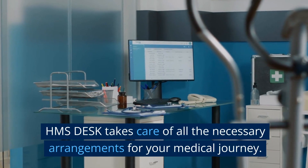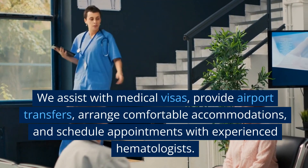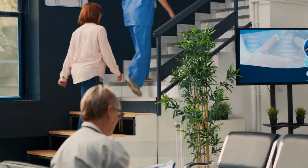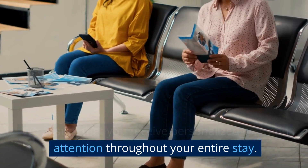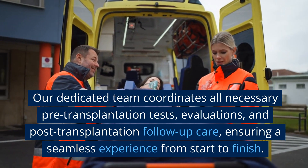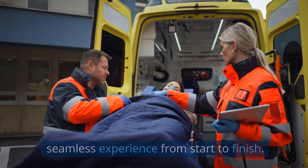HMS Desk takes care of all the necessary arrangements for your medical journey. We assist with medical visas, provide airport transfers, arrange comfortable accommodations, and schedule appointments with experienced hematologists. We ensure that you receive personalized care and attention throughout your entire stay. Our dedicated team coordinates all necessary pre-transplantation tests, evaluations, and post-transplantation follow-up care, ensuring a seamless experience from start to finish.